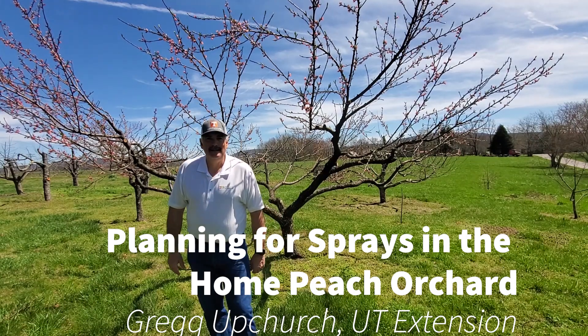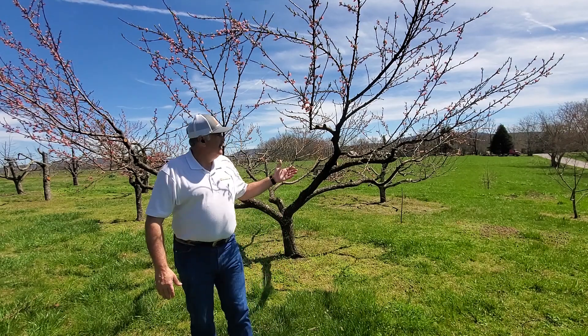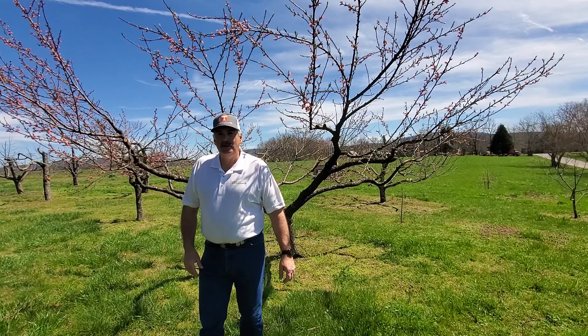Hey, this is Greg Upchurch, UT Extension in Cumberland County, talking to you today about home fruit tree spray schedules. Behind me, we've got a beautiful peach tree that's in bloom that had a little bit of an issue last year with brown rot.